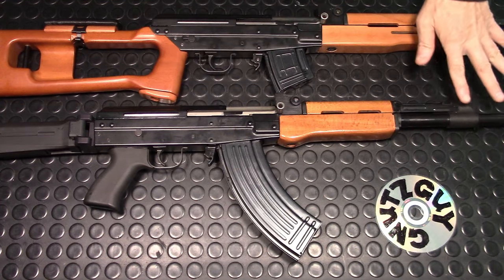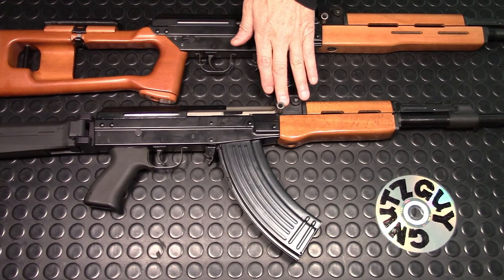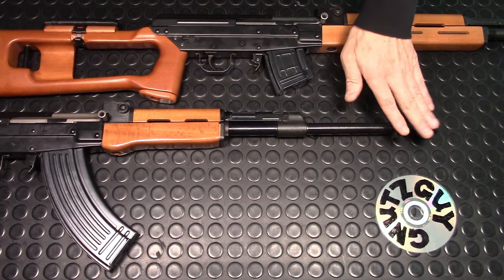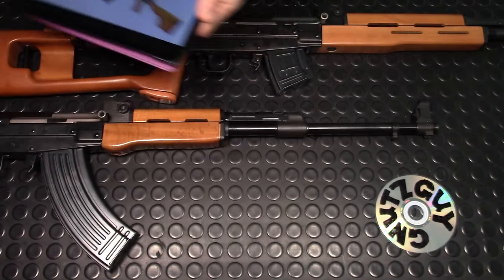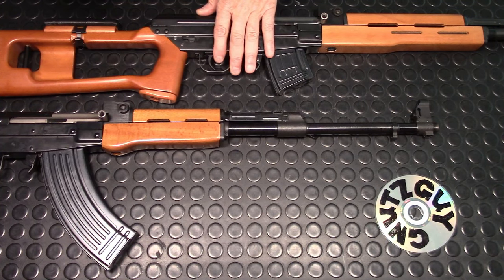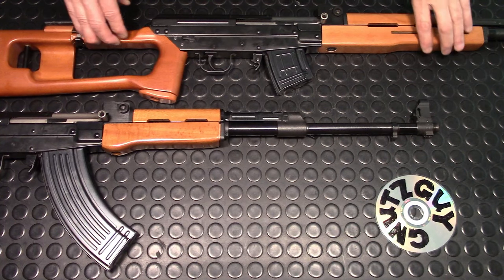I have modified this one to a DMR — I changed the stock, the grip, removed the carrying handle, and also removed the cleaning rod and bipod. This is what it originally looks like. The LMG arrived in September 2020, and this one arrived in September 2022. Okay, I'm done with the second variant. Now let's move on to the third.